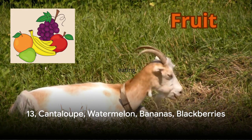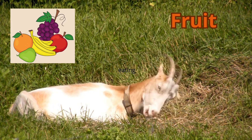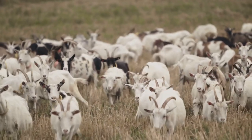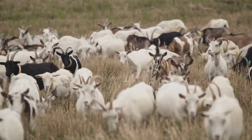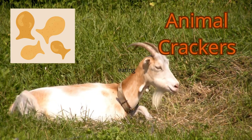Moving on to number 13, we have a medley of fruits — cantaloupe, watermelon, bananas, blackberries, strawberries, blueberries, you name it. These fruits are not only a delightful treat for your goats, but they also provide a myriad of vitamins and minerals that help in their overall health and development. Remember, moderation is key when feeding fruits, as too much of a good thing can be harmful.